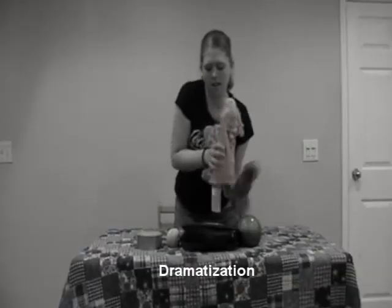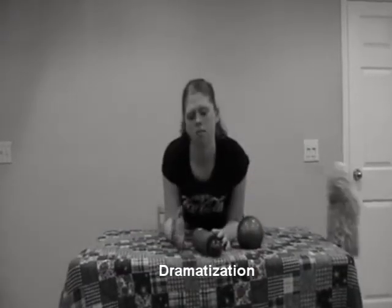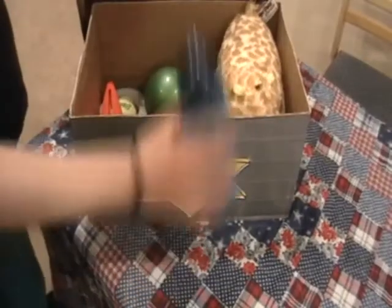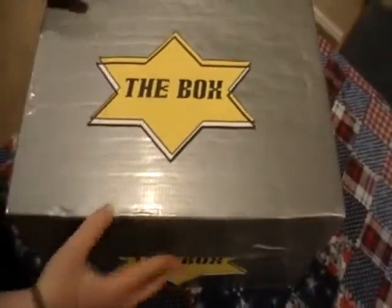The box? I think I've heard of that. But does it really work? You bet it does. Don't spend your time fumbling, bumbling, and dropping those items that you hold most dear. With the box, all your important items fit neatly in one easy carrying case.